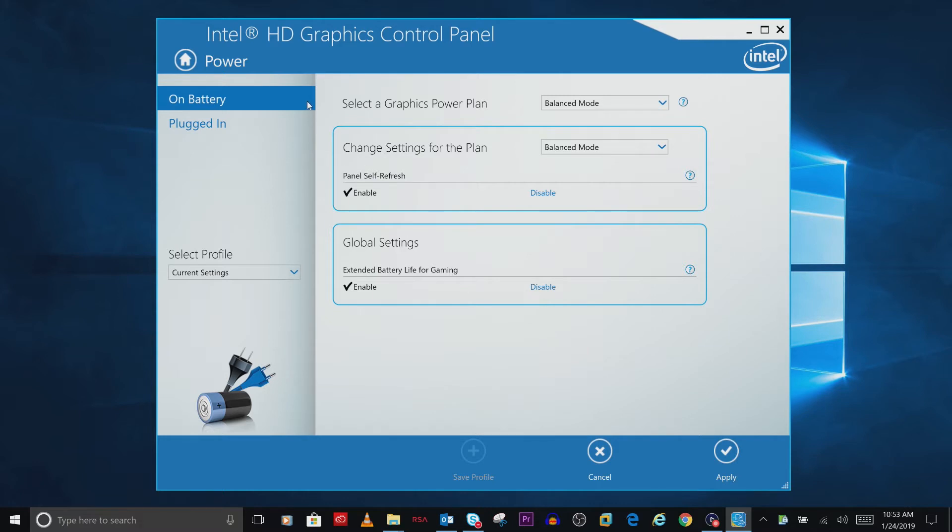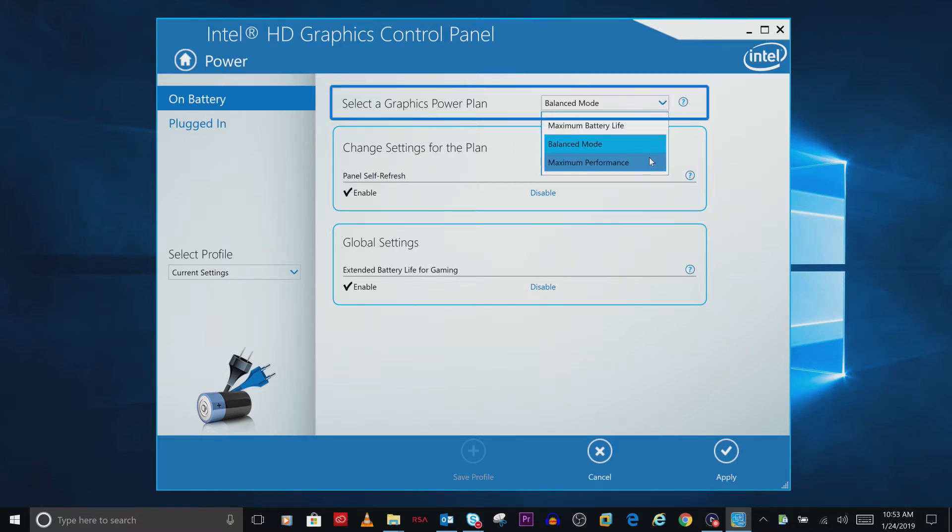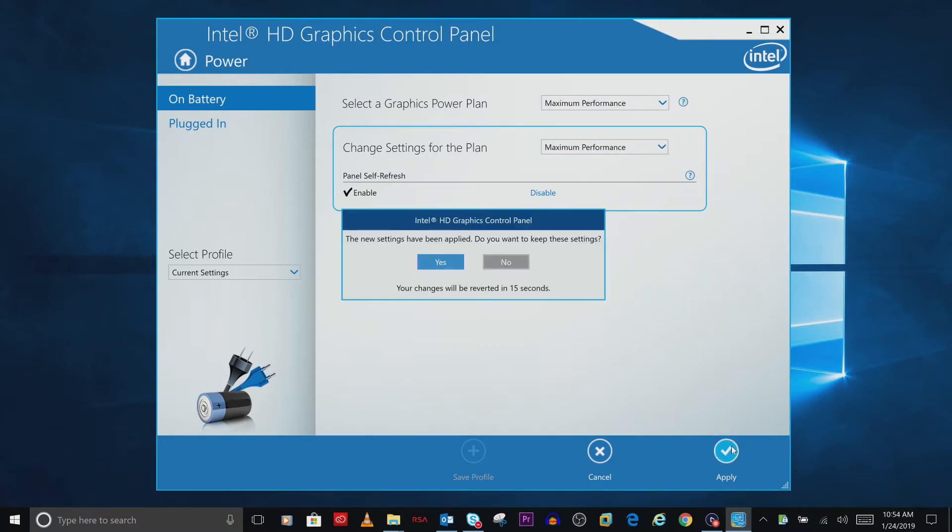Next, set the power source to battery and for the power plan, select the maximum performance. If you see the Display Power Saving Technology option, then select Disable and click on OK.